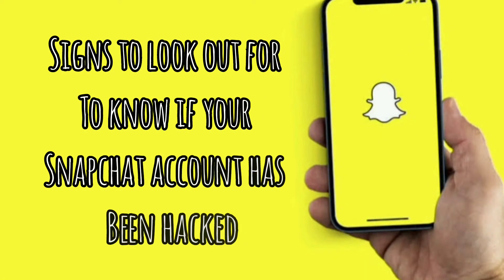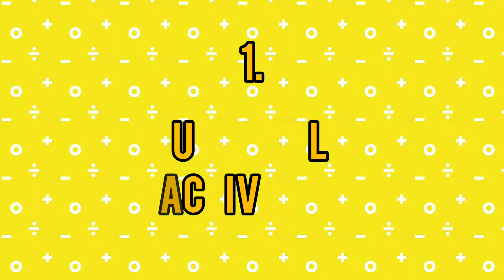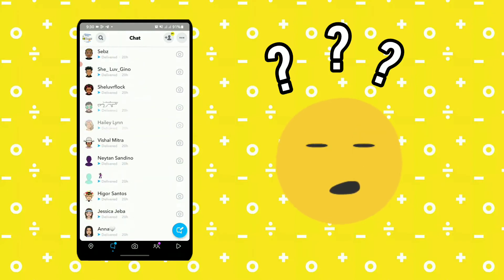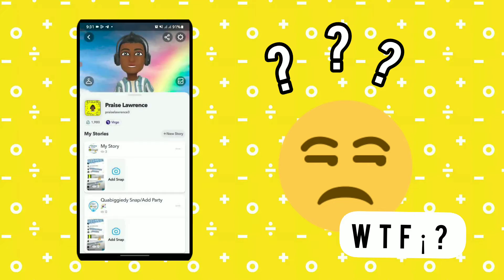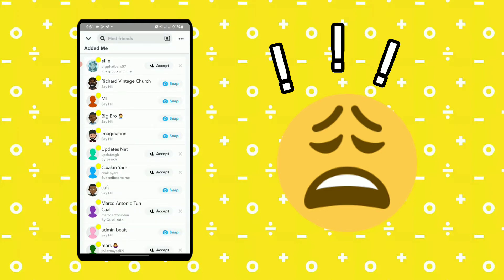In order to know if your Snapchat account has been hacked, you need to look out for these signs. Number 1: Unusual activities. You could notice that your Snapchat does not look the same as when you logged in — maybe chats you didn't start, strange things uploaded to your story, or new friends on your list that came out of nowhere.